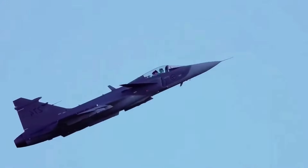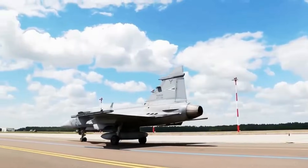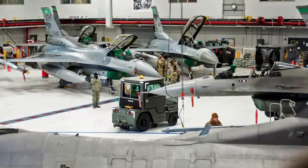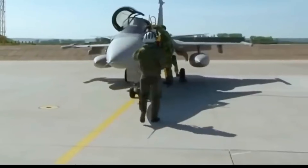Strategically, the EJ-230-equipped Gripen-E offers nations the ability to maintain persistent air presence, respond rapidly to emerging threats, and operate in theaters previously considered logistically challenging. From the Arctic to the high seas, from urbanized regions to remote deserts.